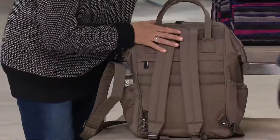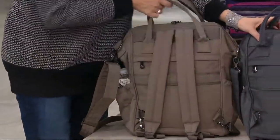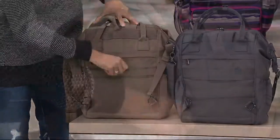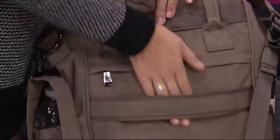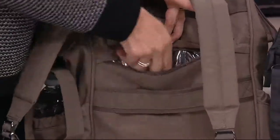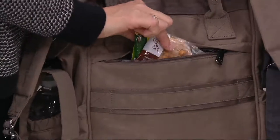On the back side, the straps tuck away nice and neat. Underneath here you also get a strap so you can sit your Via on top of any roller bag. And then you also have a bonus insulated pocket at the back — great for personal items, snacks, anything you want to keep cool.